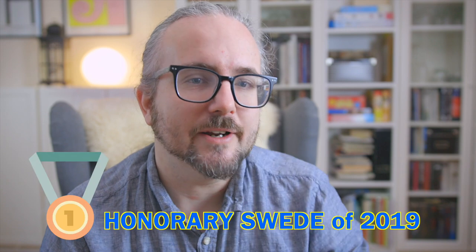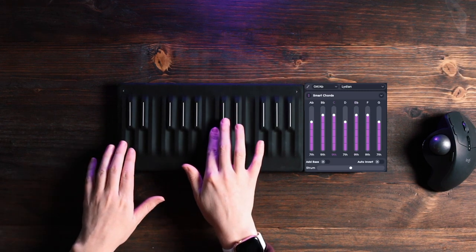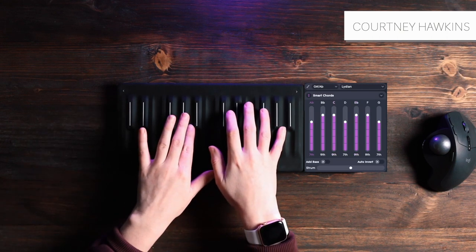I met my next guest at Native Instruments Creator Base 2019. She was kind and diplomatic enough not to laugh too much about my bleepity bloops, which makes her not only a great music producer and beat maker, but also an honorary Swede. Here is Courtney Hawkins. I want to talk to you about my favorite software released this year — it's by Roland, called the Roland Studio Player. It has some really cool functions, including smart chords, which allows you to create really lush chord progressions with the touch of one button.